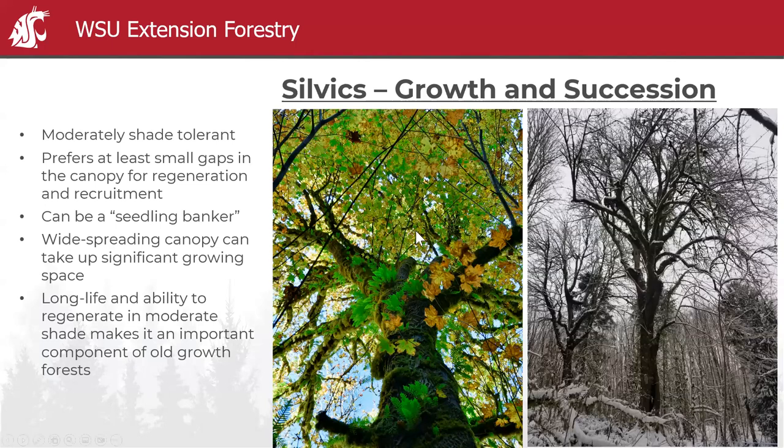The widespread canopy can take up significant growing space — the largest known was 104 feet across. In a traditional conifer plantation, a single maple could take up space for about ten viable Doug firs. But that widespread canopy creates some really interesting microsites. The long life, ability to regenerate, and moderate shade tolerance make it an important part of old growth — if you've been to the Hoh Rainforest or the Grove of the Patriarchs, you've probably seen a strong big-leaf maple component.